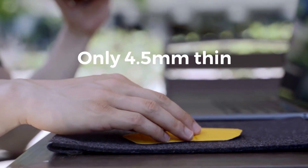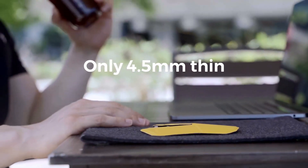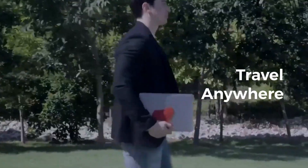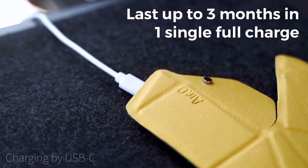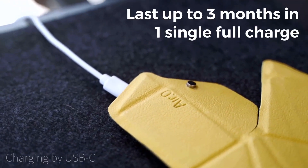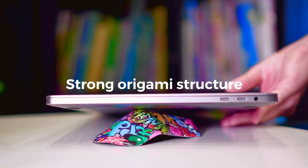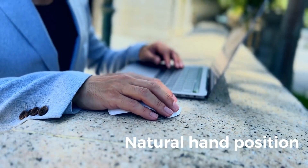It's pretty lightweight and has an ergonomically satisfying grip, so your hands won't get tired using it. Its exceptional battery life lasts up to 3 months on a single charge, and a quick 1-minute charge offers 3 hours of usage when you're in a hurry.